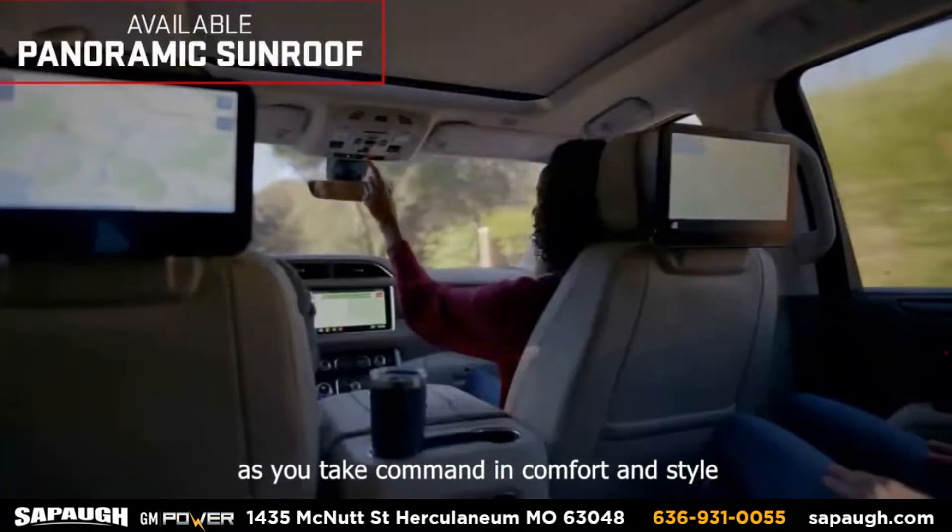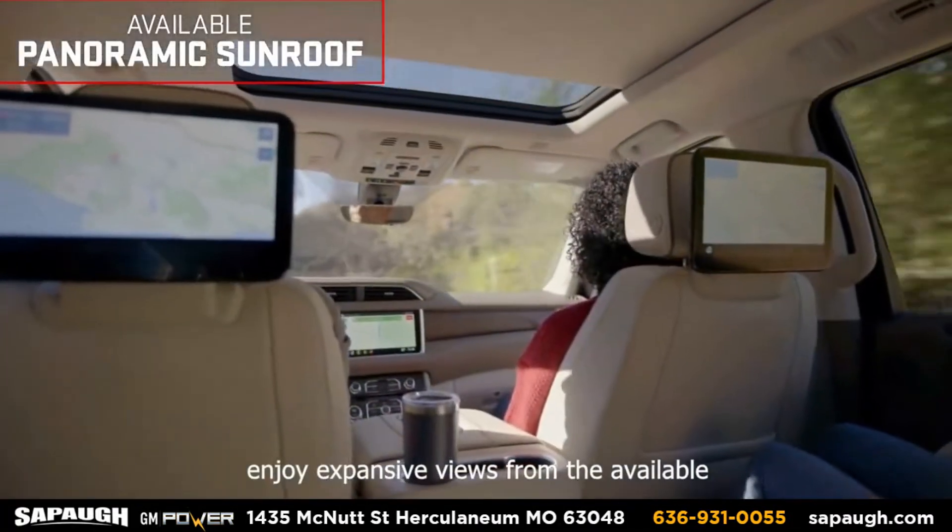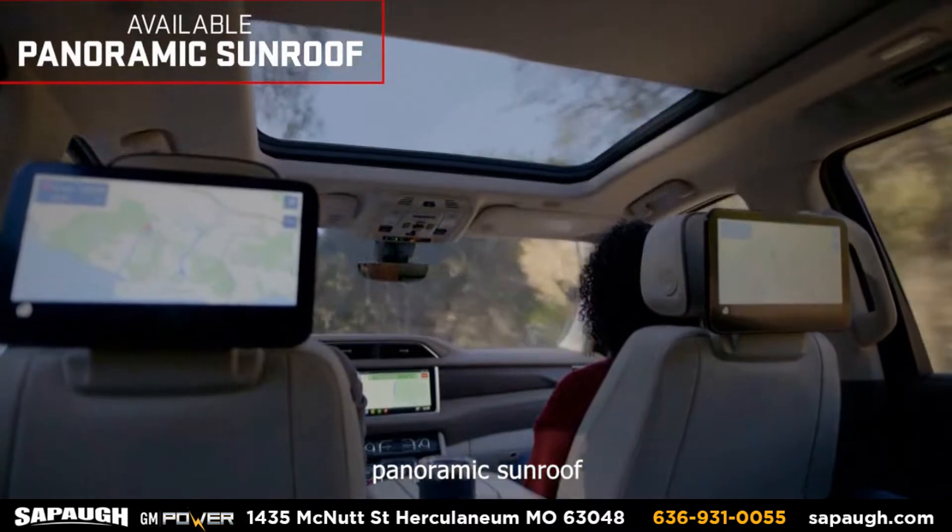As you take command in comfort and style, enjoy expansive views from the available panoramic sunroof.